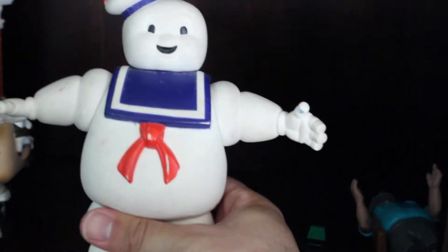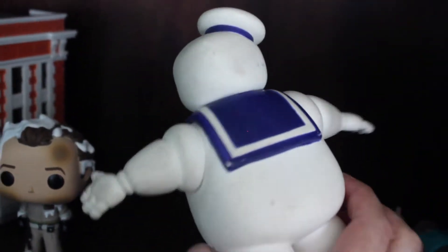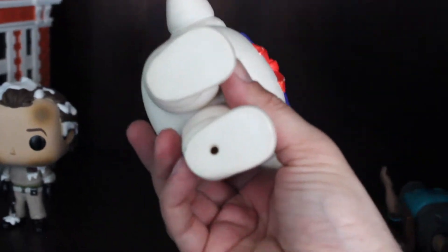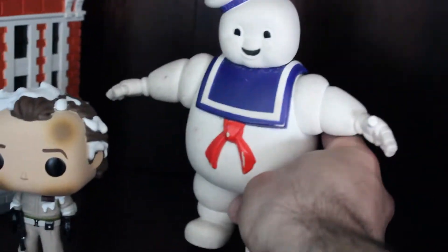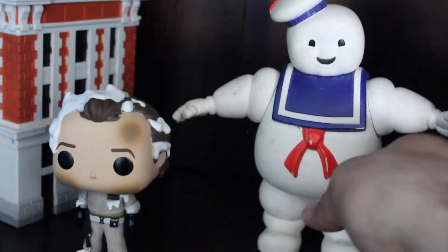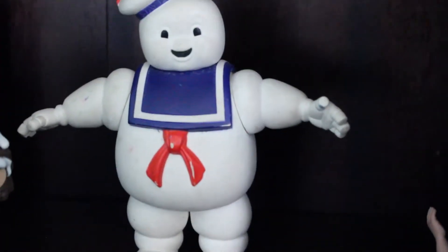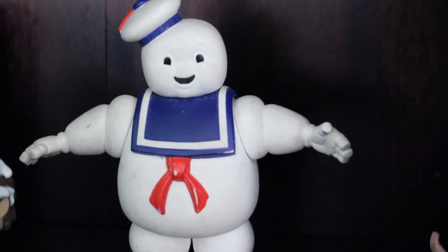And then this is of course the classic Stay Puft Marshmallow Man. He's gotten a little dirty over the years, but this was from the Ghostbusters series — they have the year: 1984. It's from Columbia Pictures. So this is actually probably based on the movie more than the animated series. But you have to have that — no collection is complete without the Stay Puft Marshmallow Man.